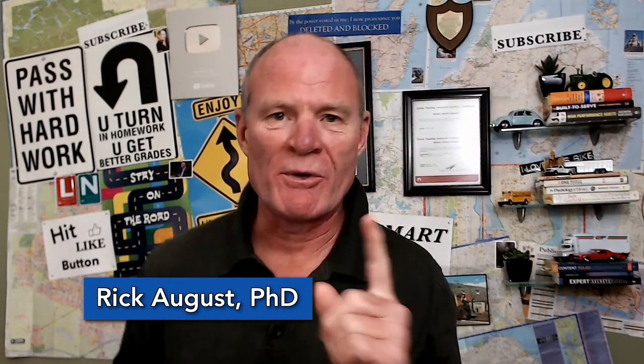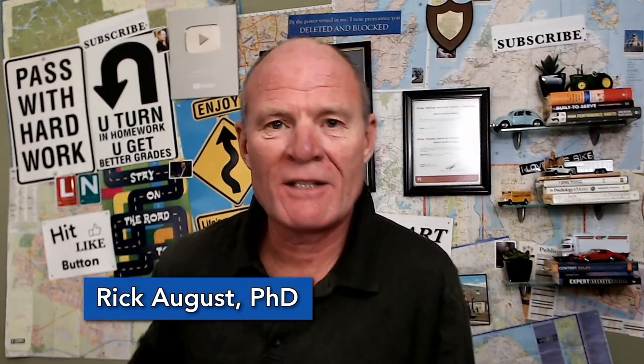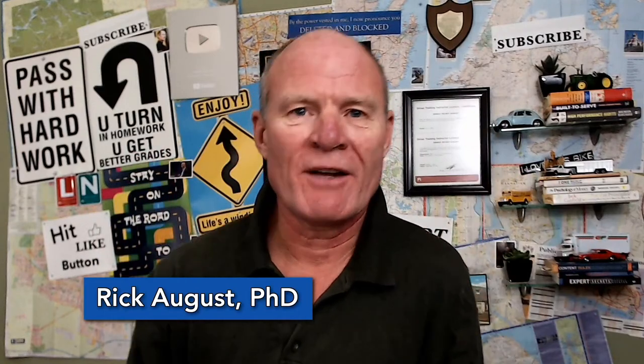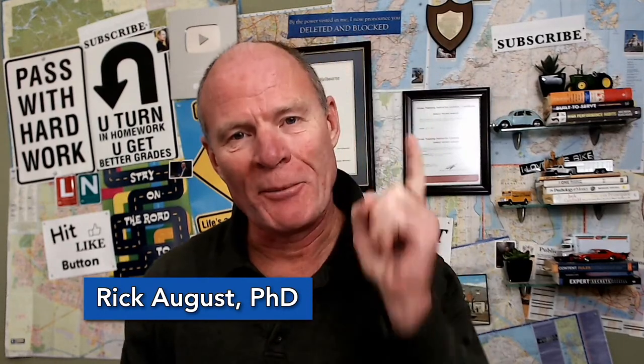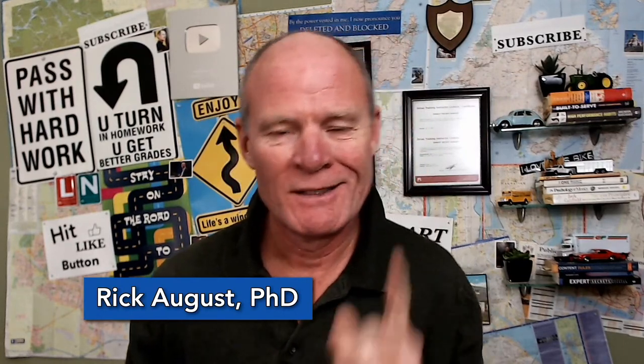Hi there smart drivers. Rick with Smart Drive Test talking to you tonight about traffic signs. And you know what we say about traffic signs — traffic signs are to driving what instructions are to an IKEA cabinet. We'll explain that more. Stick around, we'll be right back with that information.